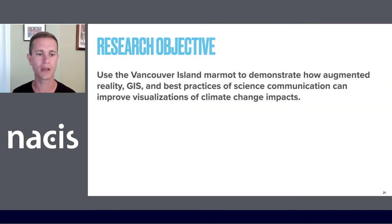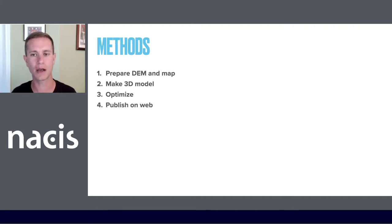My research objective was to use the Vancouver Island Marmot to demonstrate how augmented reality, GIS, and best practices of science communication can improve visualizations of climate change impacts. I'd like to walk you through how I went about building that.